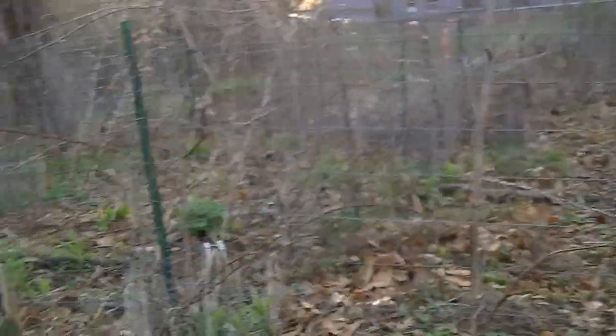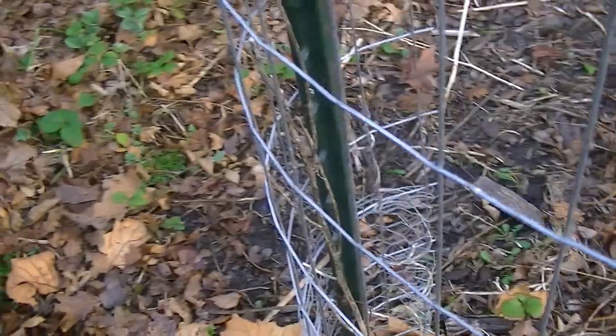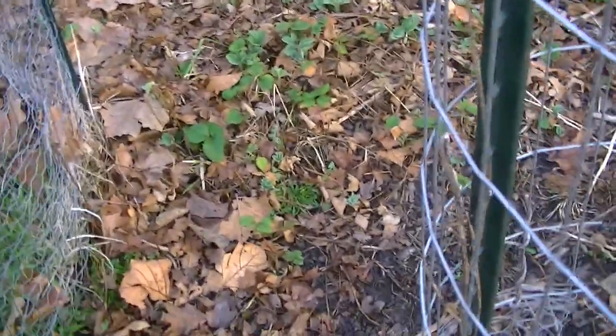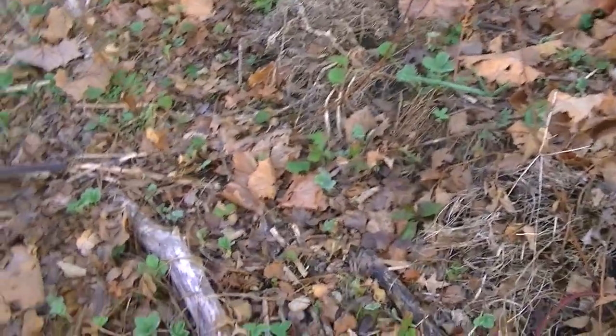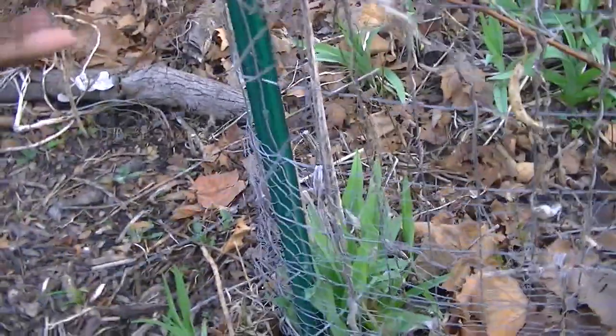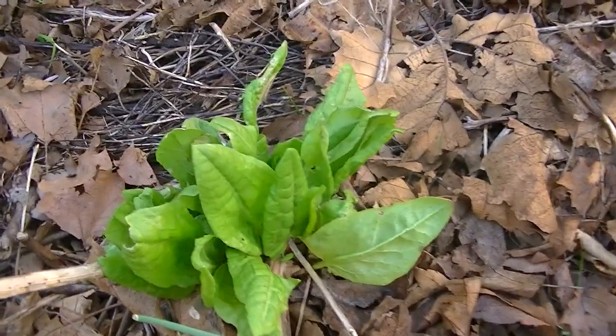Good morning. I'd like to show you the garden this morning and I think we are going to take a look at Soro. I have Soro here and I'm going to show you multiple areas of the garden — that's the backyard here and it's kind of wet. The ground is wet but that's Soro.